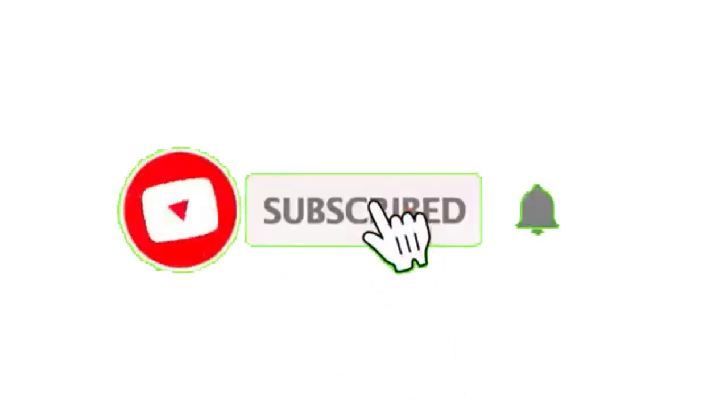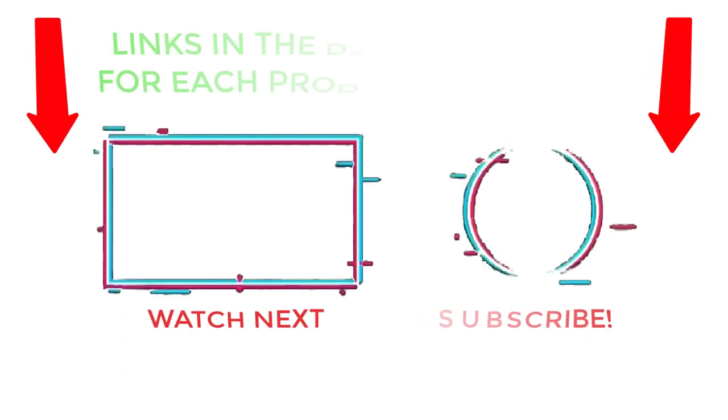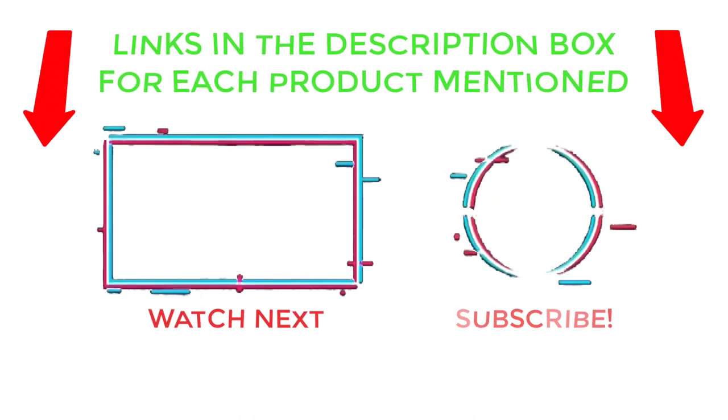That's all from my end. I make helpful videos daily, so do subscribe to my channel and hit the bell notification. Check the description for product prices and more information, and comment below for any questions. Thanks for watching — have a great day.